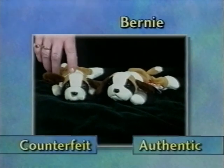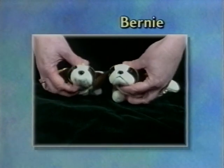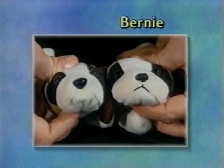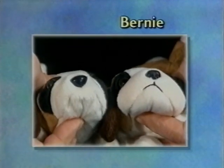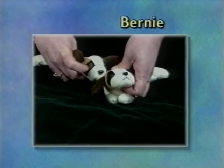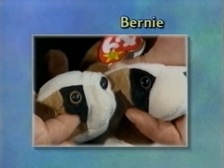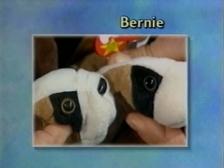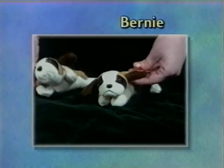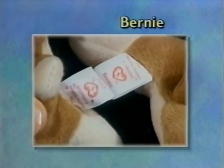The fake Bernie is slightly darker in fabric — not as nice a soft cream color. Looking closely at the nose, it has not only the wrong size but the wrong shape. This particular one is also missing a mouth, which shows how poorly it was put together. The eyes on the counterfeit Bernie have a smaller pupil with a larger gold-toned area on the outside, and it's a dull color — a very dreary-looking eye. This one came without a swing tag. The tush tag is the wrong size — too wide — and it has the wrong name on it: Chip.